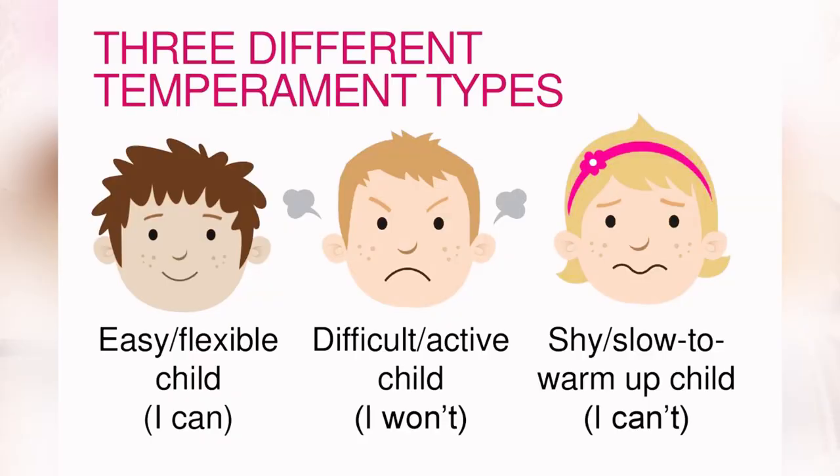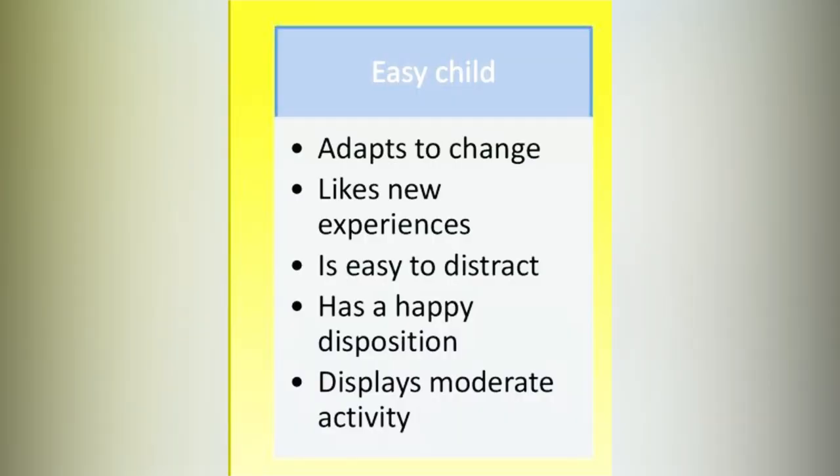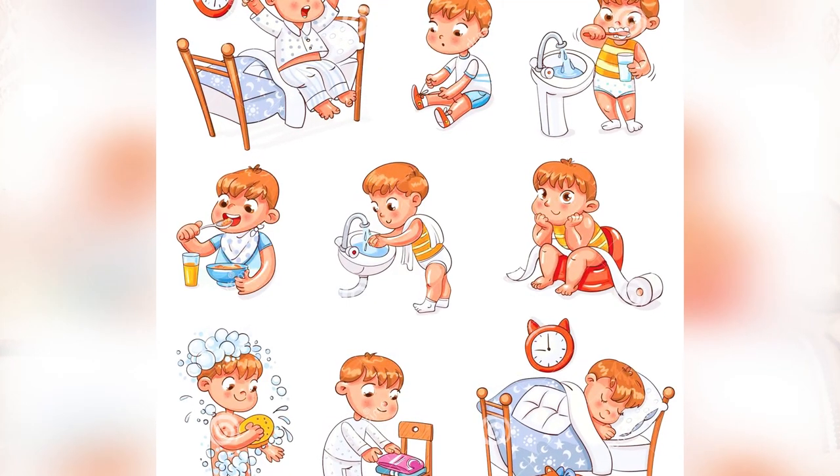What characteristics do we expect to see in each type? For an easygoing child, we see that they adapt easily to new environments and situations, they try out new things, they have a regular pattern — eating time, sleeping time, waking up time. They are daring and don't respond intensely to situations around them. Their mood is usually positive.